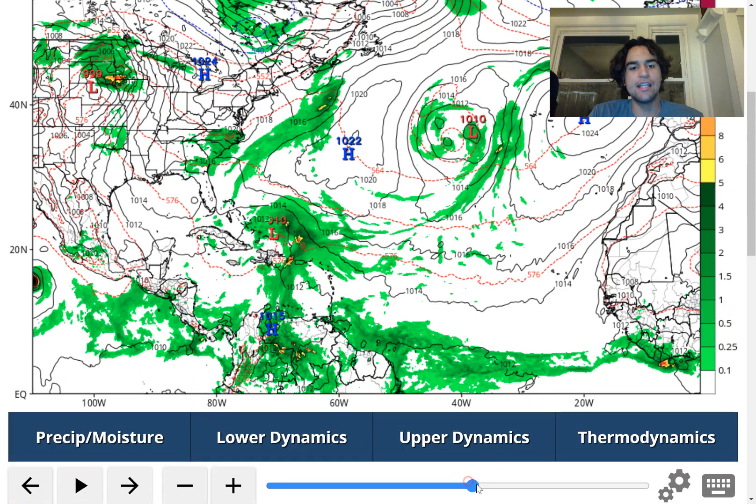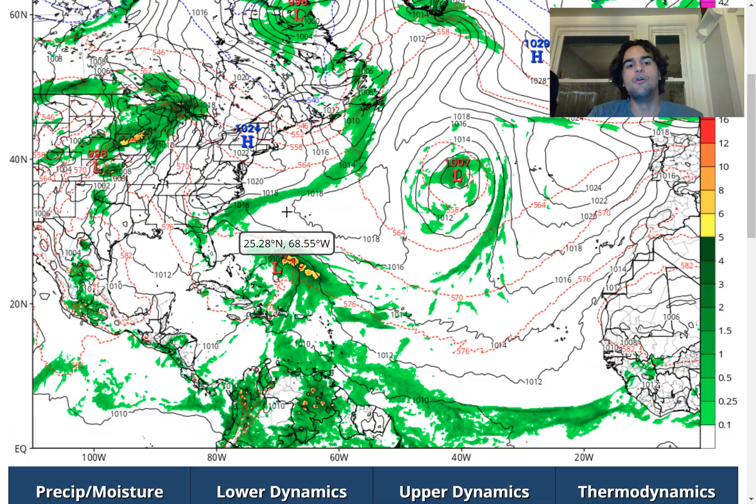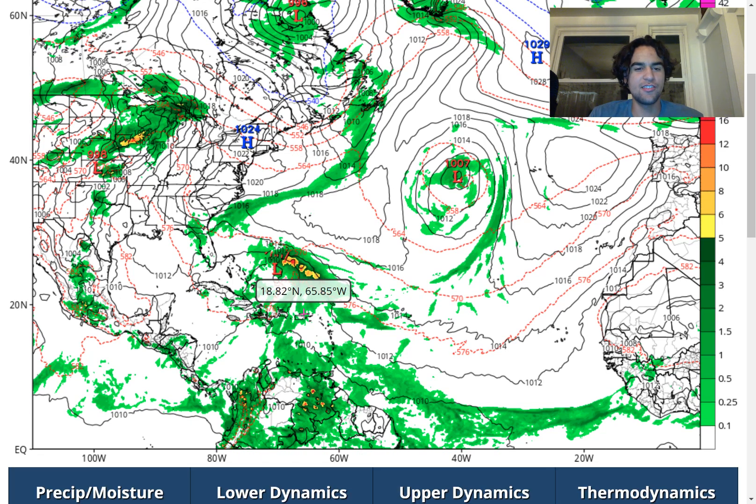The GFS model does develop a little bit more of a well-defined low-level center with this storm system. However, based on how it looks from this forecast, it doesn't look necessarily extremely organized. The storm is very lopsided — it's mainly dry on the southwestern portion of this low-pressure system while most of the moisture is towards the northeastern portion.